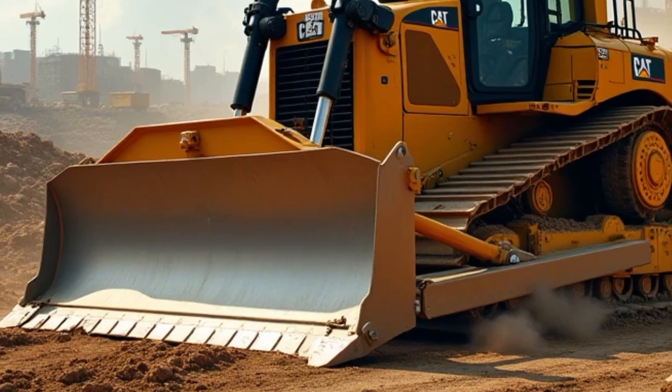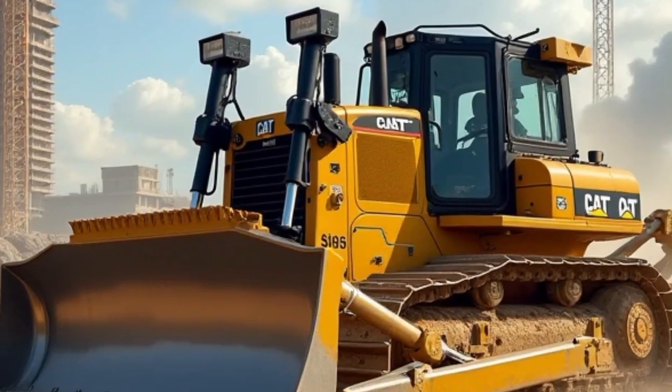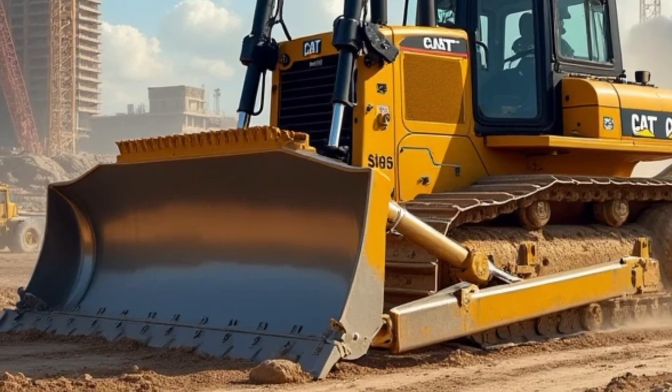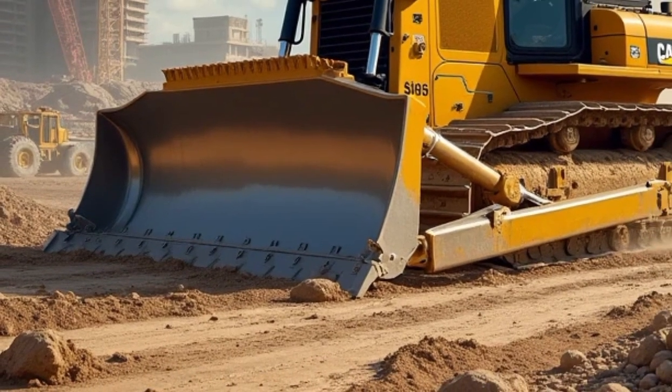the machine is compatible with various Caterpillar attachments, which can be easily installed to perform a wider range of tasks. Whether it's a ripper for breaking through hard ground or a winch for pulling heavy loads, the D515 can be adapted to suit the specific needs of the job.